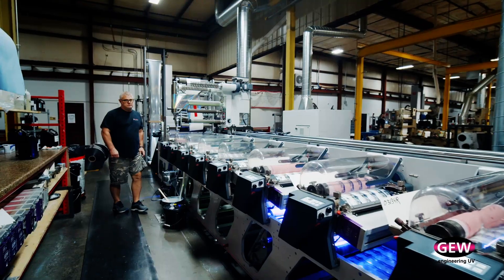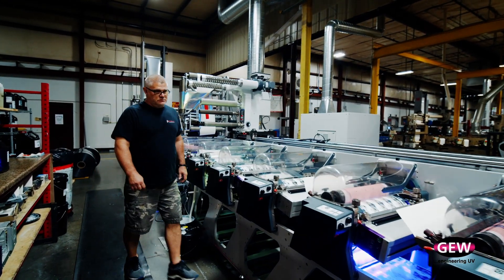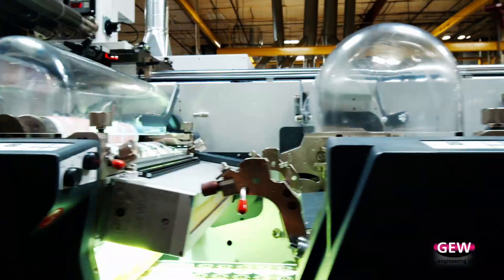It's instant on — there's no mechanical shutters opening, no air valves opening and closing. The experience level of the operators doesn't need to be as high as it does with the water-based ink.